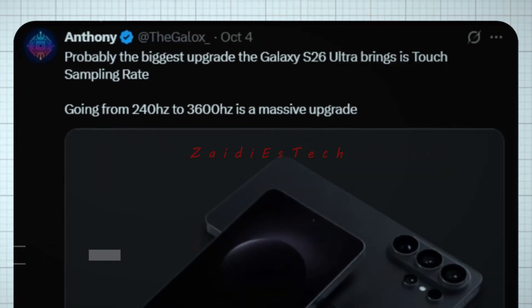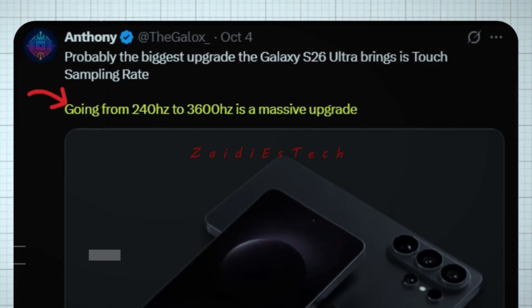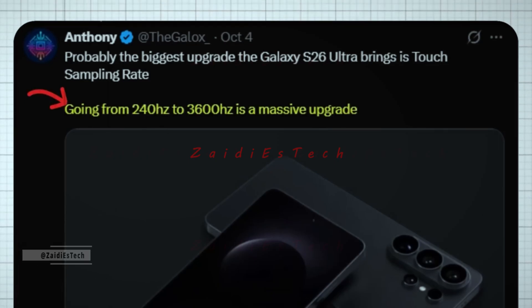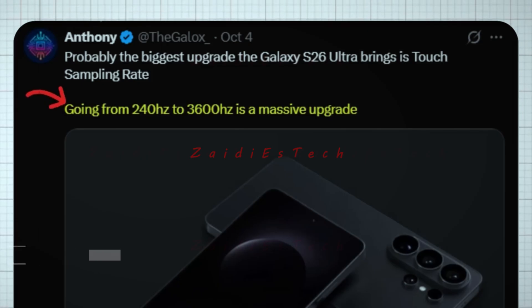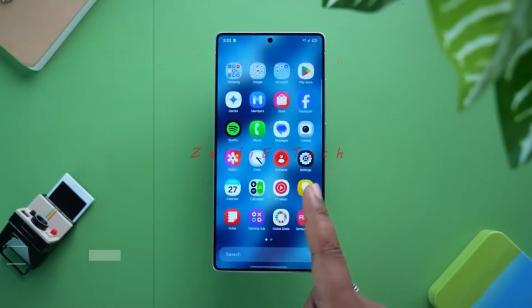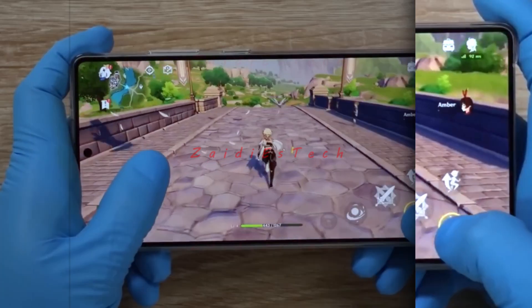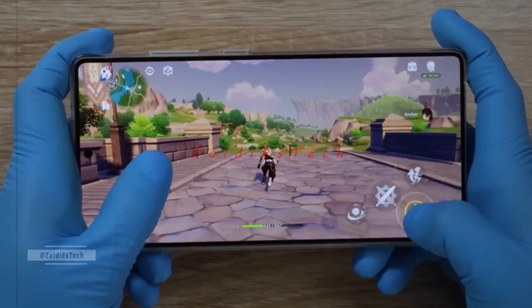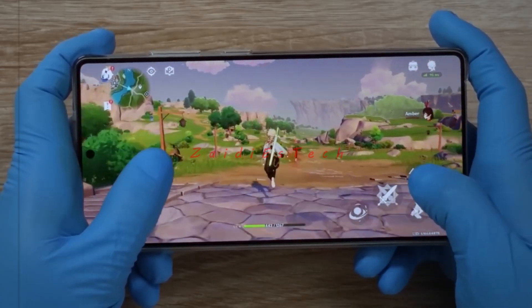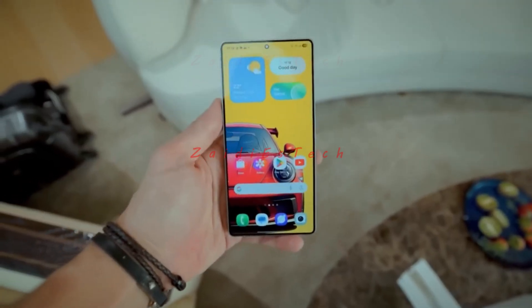Anthony also revealed what might be one of the biggest usability upgrades: the touch sampling rate. He claims the S26 Ultra will jump from 240Hz to an incredible 3,600Hz — an insane leap forward. A higher touch sampling rate means every tap, swipe, and gesture feels almost instantaneous, perfect for gamers, artists, and anyone who values precision. Going from 240Hz to 3,600Hz isn't just an upgrade — it's a whole new level of responsiveness.